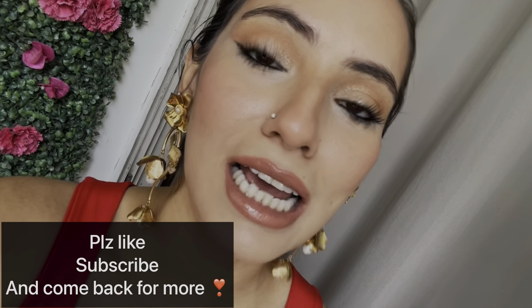Thank you so much for watching the video. If you have any friend who you think will carry this look nicely, please share it with them. It's a big motivation when people share or like your content. So please do that. Thank you so much for watching.